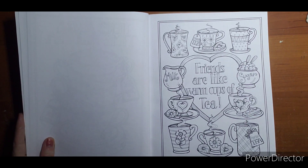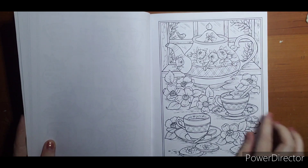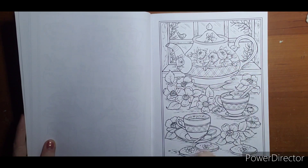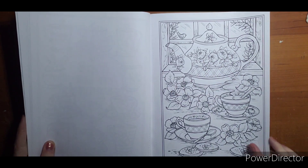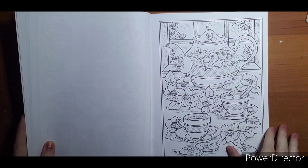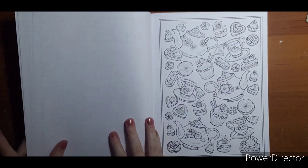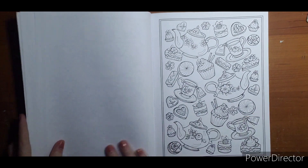There are quite a few pages I have my eye on. I really like these ones with flowers. I'd like to do a nice white teapot with some gold accents, maybe with some blue flowers. I haven't decided where to start yet.